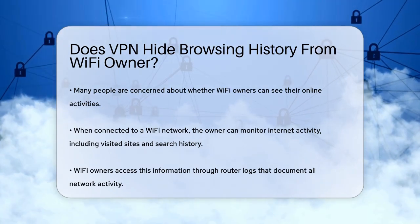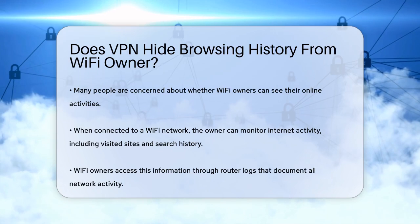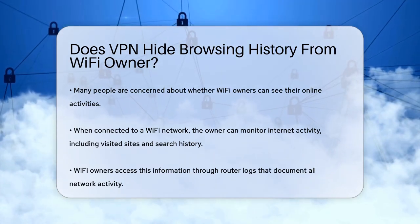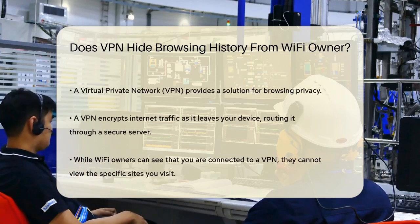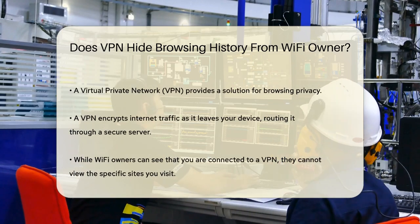When you connect to a Wi-Fi network, the owner or administrator of that network can technically see all your Internet activity. This includes the sites you visit, your search history, the apps you use, and even how much time you spend on each website. They can access this information through the router's logs, which keep a record of all the Internet activity on the network.